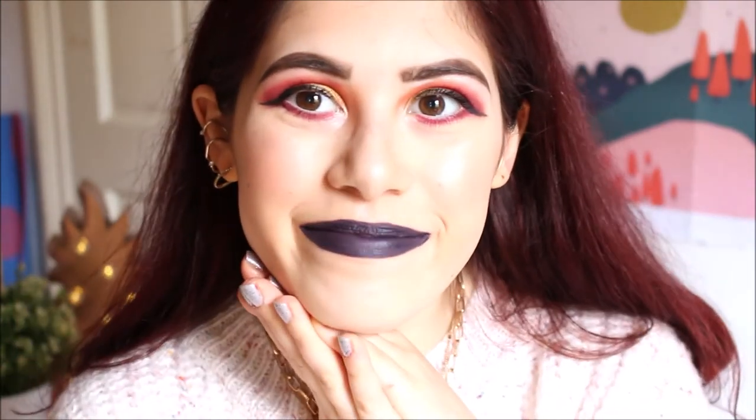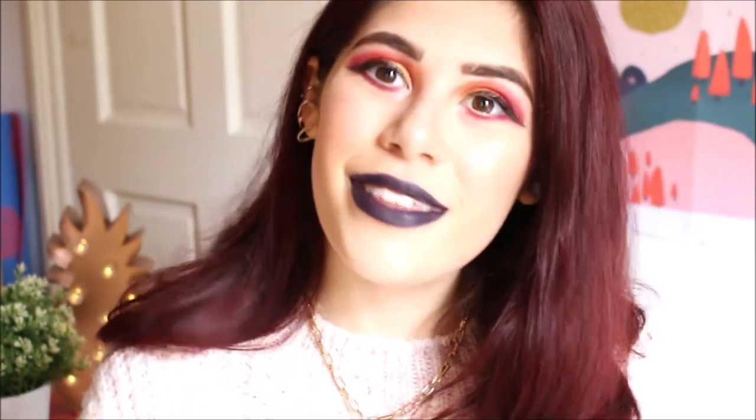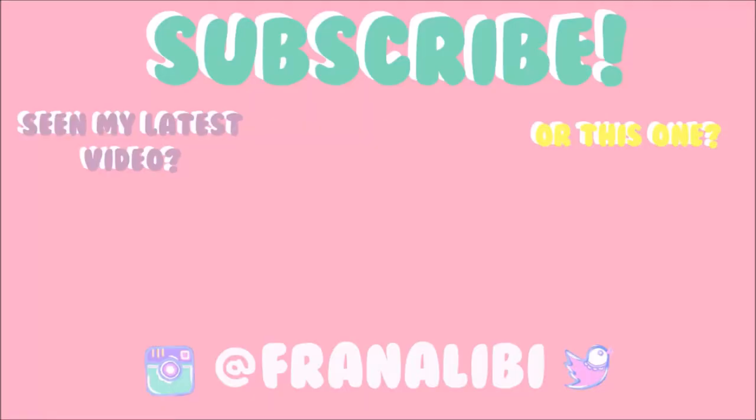And there we go — our autumn makeup look is complete! I'm absolutely loving it and it's so simple to do. Basically everything I used is either Revolution, NYX Cosmetics, or Soap & Glory — all drugstore and super affordable. If you enjoyed this video, give it a thumbs up, subscribe, and click the notification bell for updates on the next upload. Hopefully there'll be more autumn-themed videos soon — and I'll see you next week, or early next week for the Lush Christmas haul! Love you, goodbye!